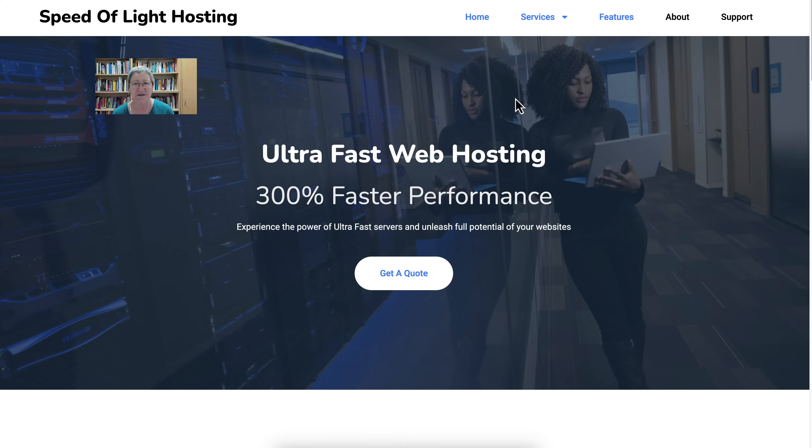Hi there and welcome to today's event. I'm going to walk you through Speed of Light Hosting. I just joined two months ago and I couldn't be happier with the support and with the speed of my server. Absolutely amazing. After about 15 years with IBM Cloud Services, I managed to pull away because I wasn't happy and I looked for something better, and I found it.